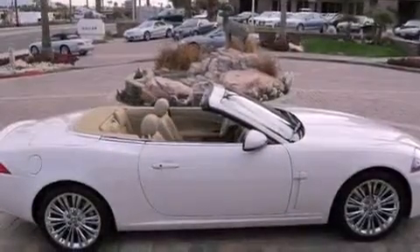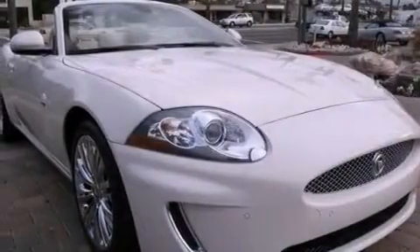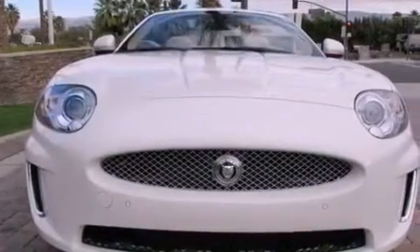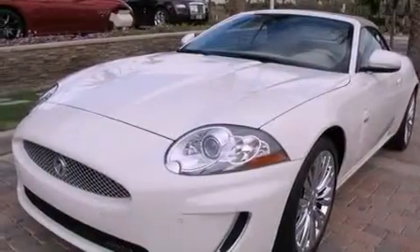The following features are also included: air conditioning with automatic climate control, cruise control, an auto-dimming rearview mirror, interior wood trim accents, a rear spoiler, an engine immobilizer theft deterrent system, rear fog lamps, an anti-lock braking system, a home-link feature, and this vehicle has fewer than 7,000 miles on the odometer.